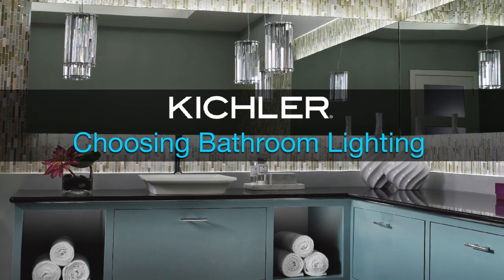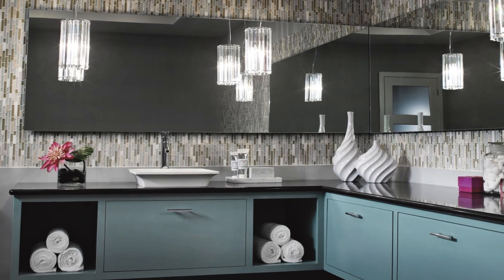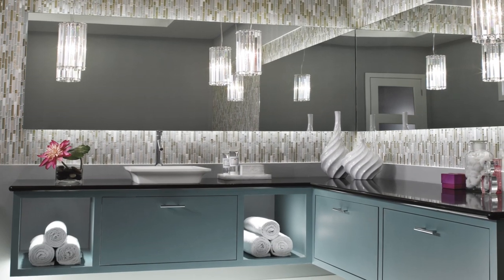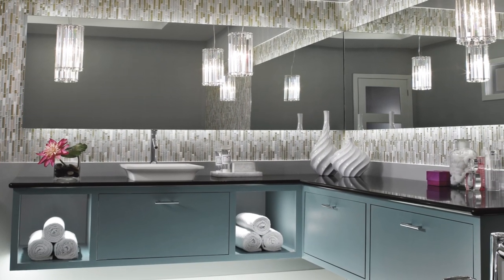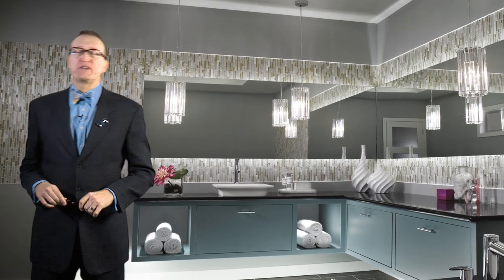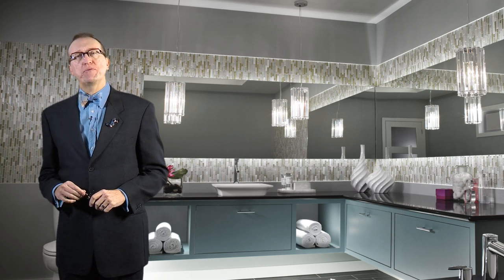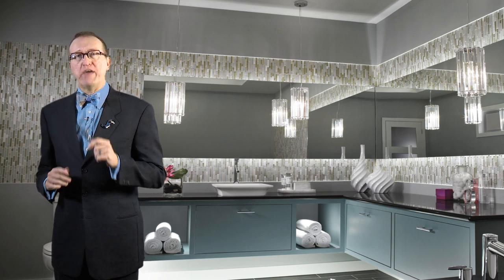It prepares you for your day, then soothes you for the night ahead. The bathroom is your ultimate personal space, and lighting can play a big role in its atmosphere and functionality. Hi, I'm Jeff Dross, Director of Education and Industry Trends at Kichler, and I'd like to share with you a few tips for choosing your bathroom lighting.